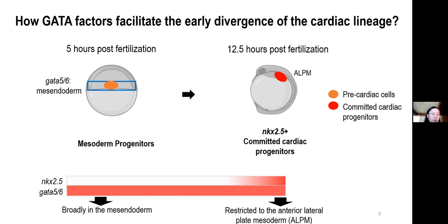When GATA5 and GATA6 are knocked down, we observe no NKX2.5-expressing cardiac progenitor cells, suggesting that GATA5 and 6 are required for the early specification of the cardiac lineage, likely during or immediately after gastrulation.